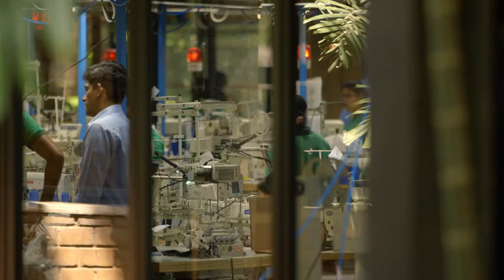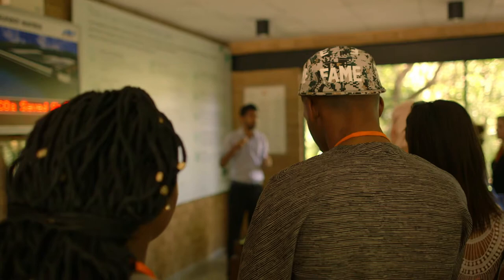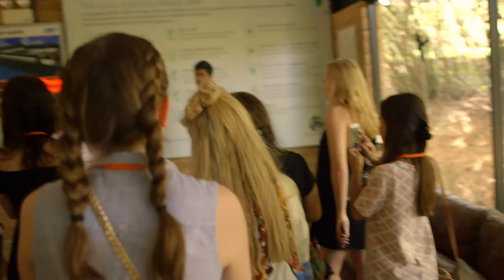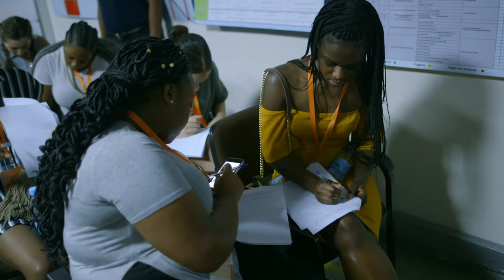What we want them to understand here is the sense in vertical integration, because we have been historically one of the least green and least responsible industries through the whole process of globalisation. We've taken every advantage and haven't been responsible about our development. So hopefully they come here and learn about sustainability on a whole number of levels — not just environmental sustainability, but also social sustainability: how you can treat your workers responsibly and how that can make for a very efficient business model.